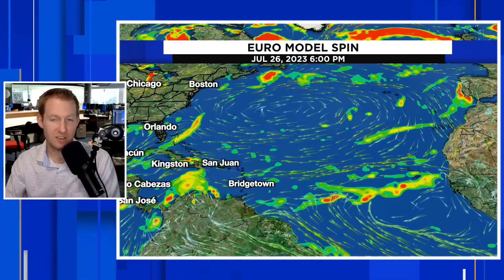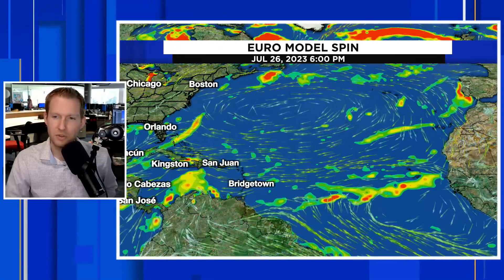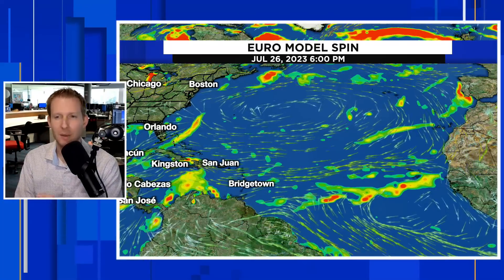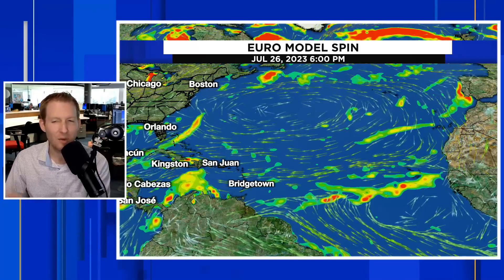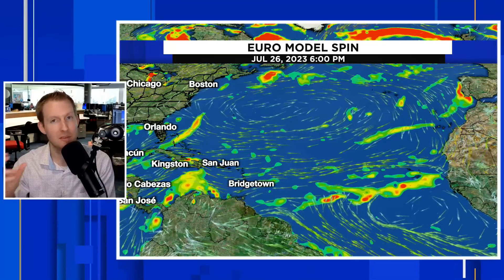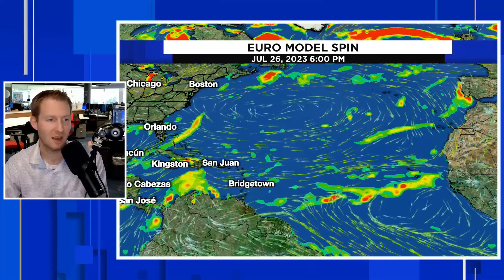I want to show you two model representations. Everybody loves the Euro — it's always the battle between the European model and the American GFS. Those are just two of the global models that we use. I want to caution that the Euro a lot of times struggles to develop these waves that roll off of Africa naturally, and it does not really do that with this one. We're going to start with the model spin — this is the amount of spin in the low levels of the atmosphere, meteorologically called vorticity, a couple thousand feet up.